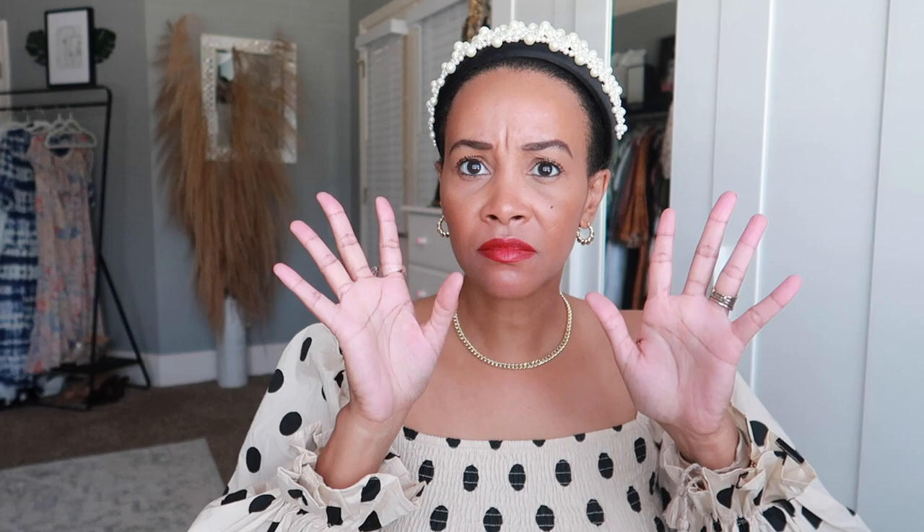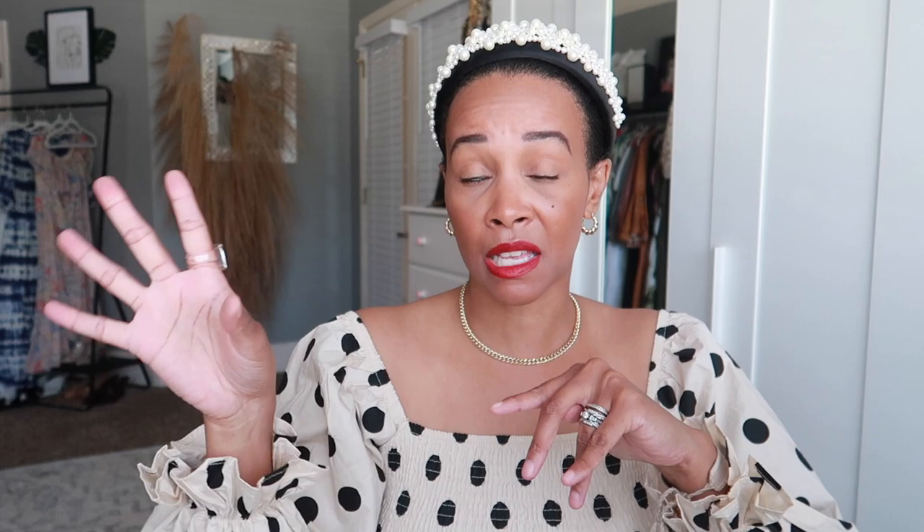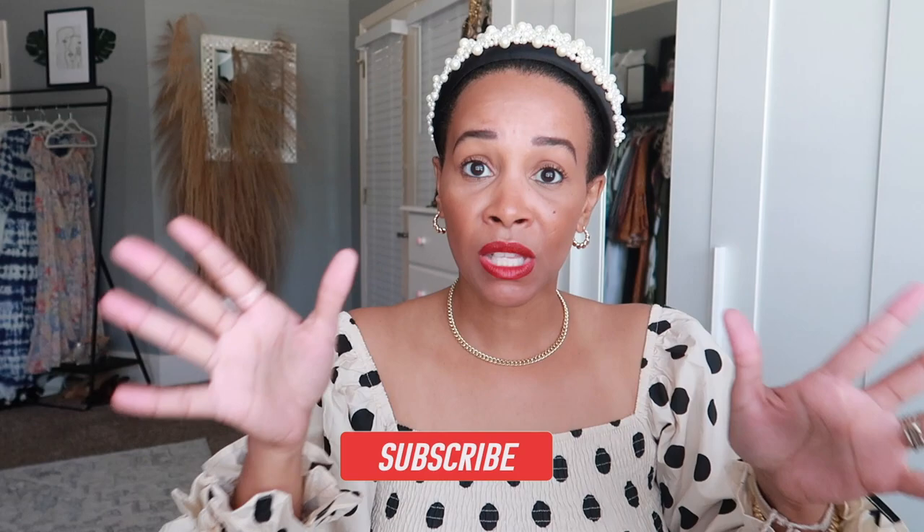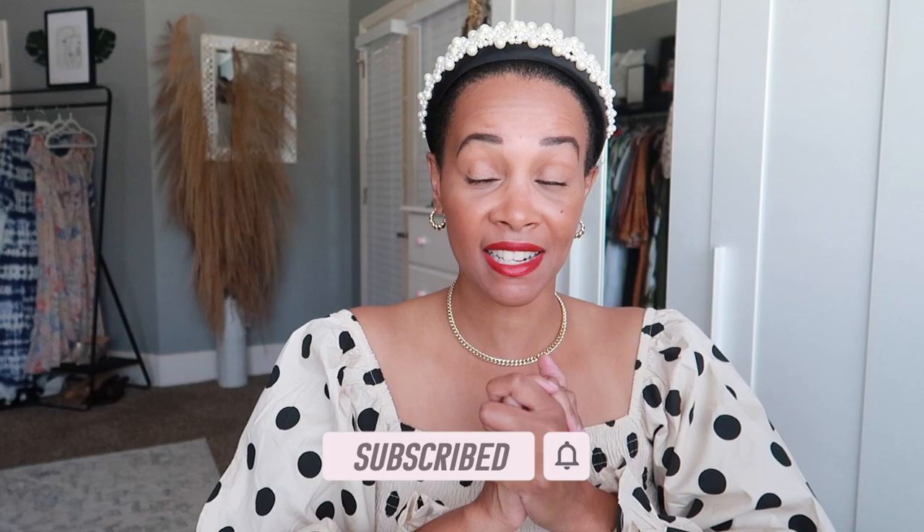I do have a Zara haul coming up — just a small one — dropping this Sunday, so stay tuned for that. That's everything I got! If you have any questions about anything I showed you, let me know in the comments. If you liked the video, don't forget to like and subscribe. I'll see you guys in my next video — bye!